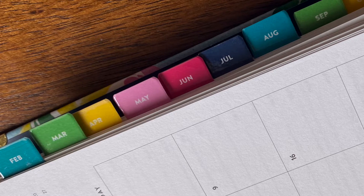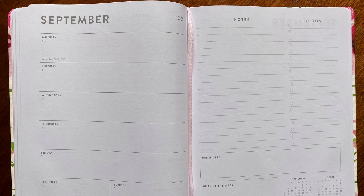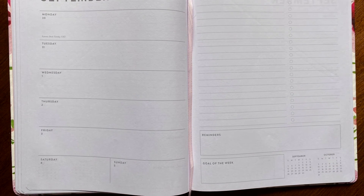Having tabs in a planner is really important. I especially love the Emily Lay tabs because they're so bright, but the Day Designer also has really nice tabs. It just helps me get to where I need to go a little bit faster. However, it's not a deal breaker if a planner doesn't have tabs — as long as it has one of those string bookmark types so I can get to where I'm going, that's what's most important.